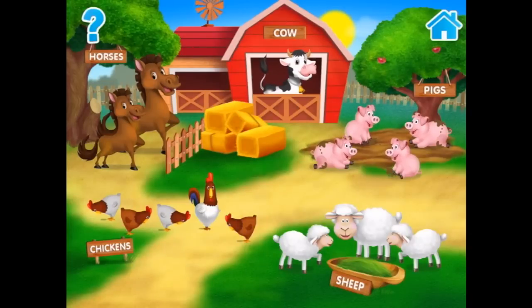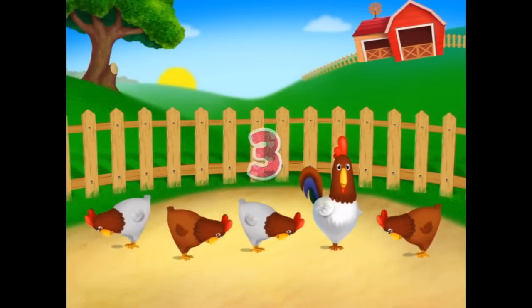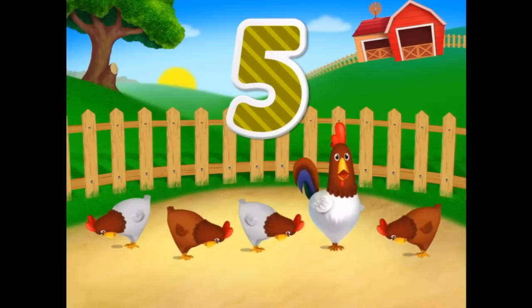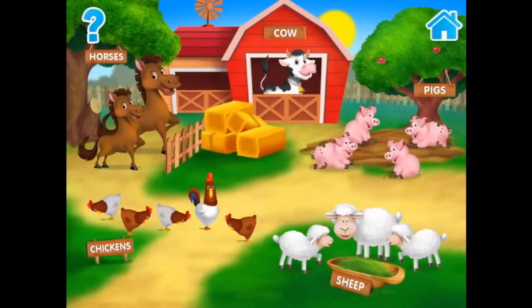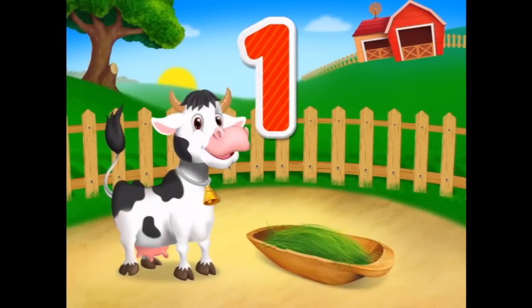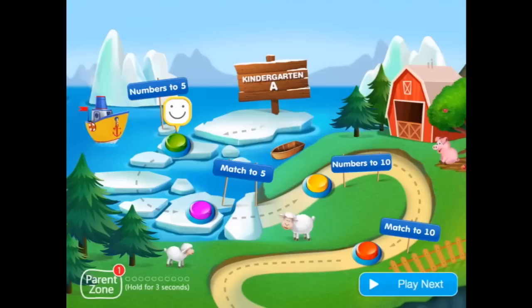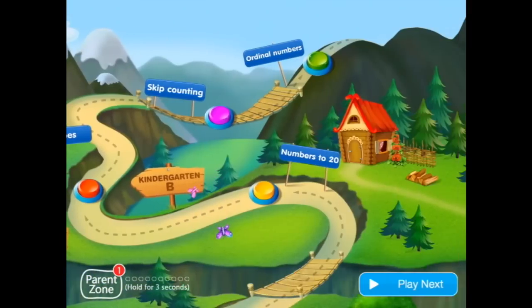Explore the farm and its inhabitants. One, two, three, four, five chicken. And how many cows? One cow — just one. We got three stars for our excellent work!